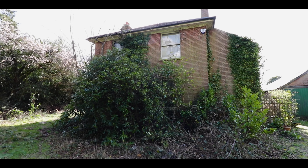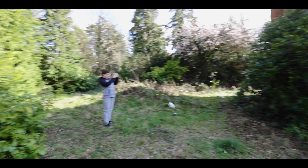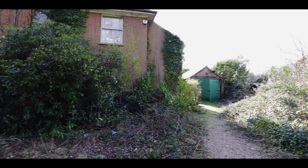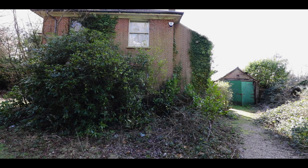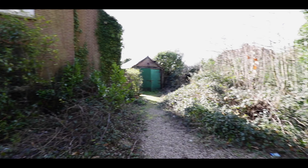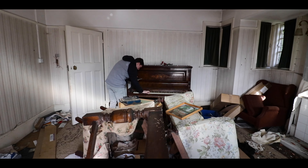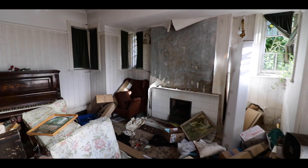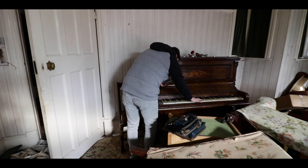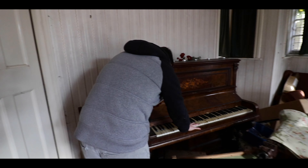Look at this place. Me and Connor have just turned up to this nice abandoned house, literally sitting on the edge of a main road. Okay, we are in. Connor's playing the piano. Not very well, but...